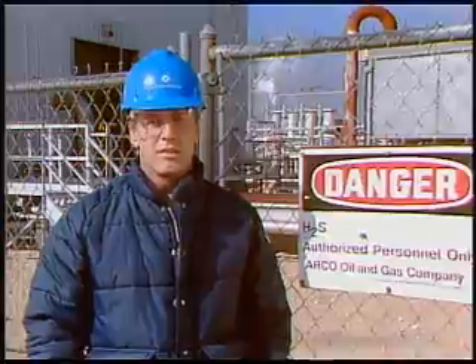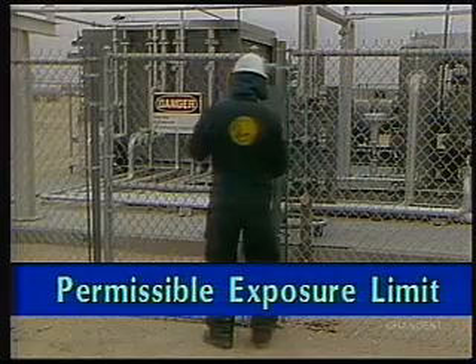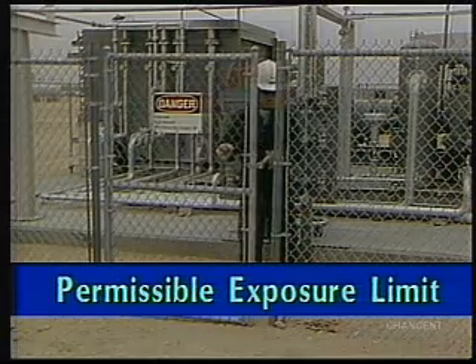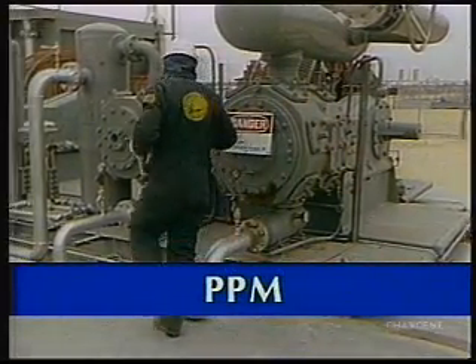The threshold limit value for toxic gas is the maximum concentration in air to which it's believed workers may be repeatedly exposed, day after day, without adverse effects. The permissible exposure limit is the regulatory exposure limit established by OSHA for air contaminants. Concentration of the toxic gas is measured in parts per million, or ppm.